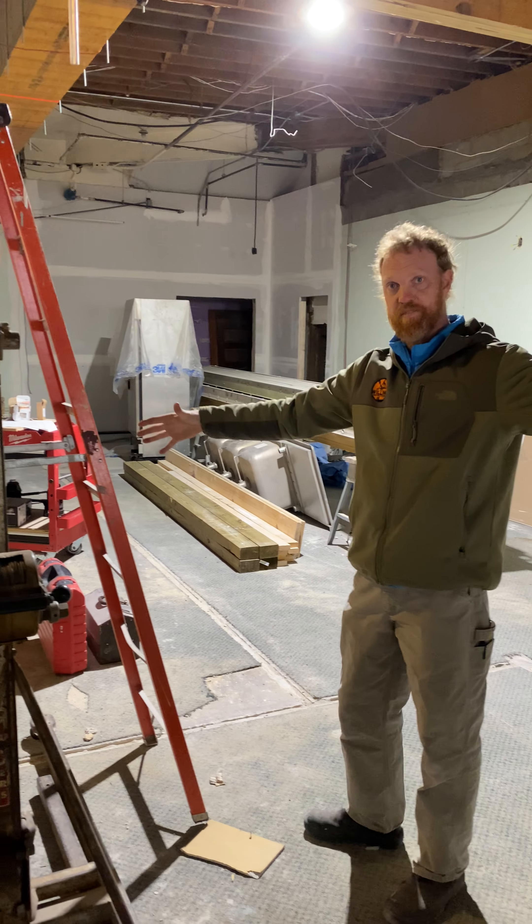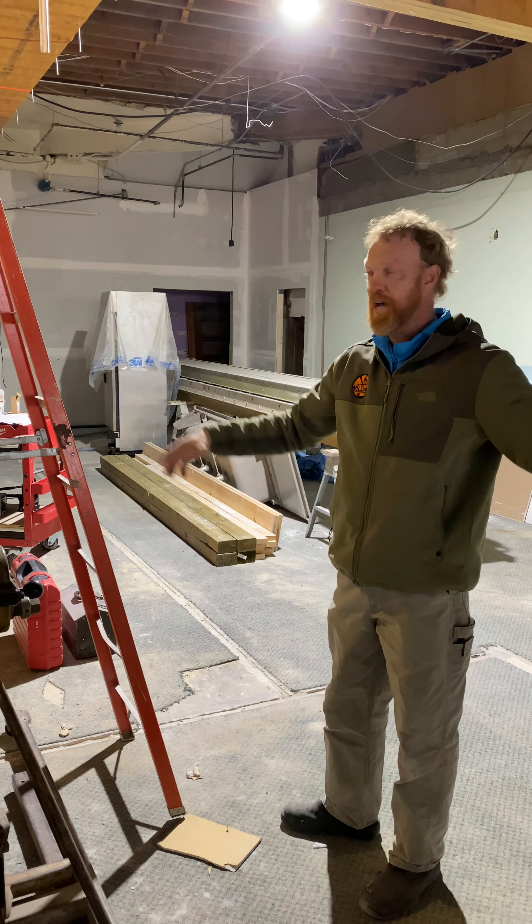There'll be a sound control partition wall that goes this way, making that a classroom, separate from this classroom, separate from this big fellowship space. We're doing all the perimeter details that kind of get the ceiling set and then lay out all the space in each room from one to the other.